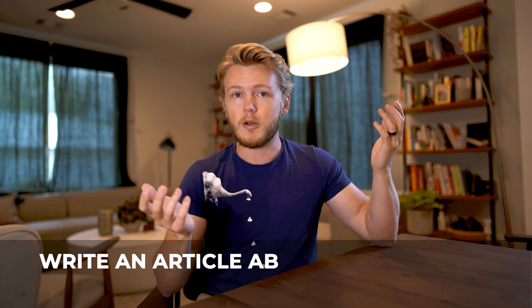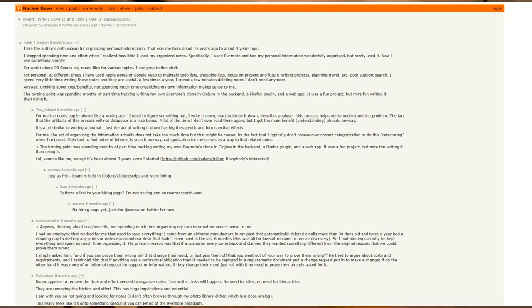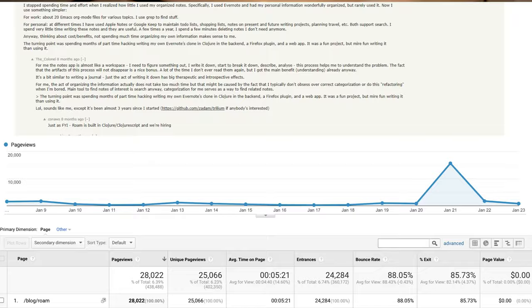One really easy way to figure out if your niche is good is to write an article about the problem you're trying to solve. For me, I got really interested in Roam, and I knew a lot of other people were interested but didn't know how to get started. So I wrote an article on everything I loved about it, posted it on Twitter and shared it with some people at Roam, and it ended up on the front page of Hacker News, driving over 28,000 people to my site in the first two weeks. That was enough of a signal that people were really interested in learning how to use Roam but weren't finding good material.